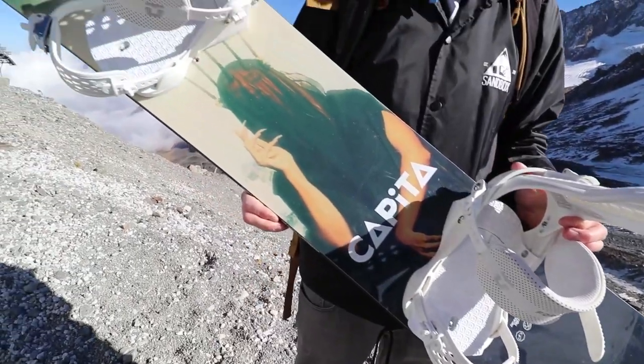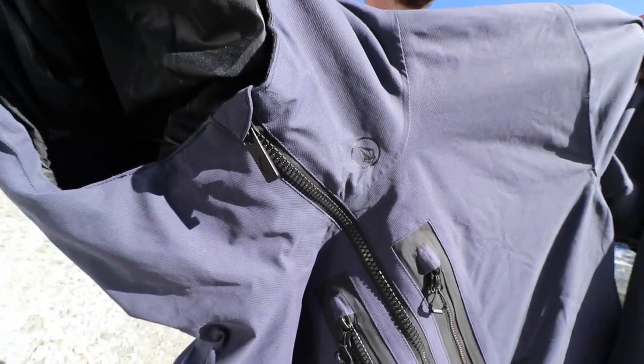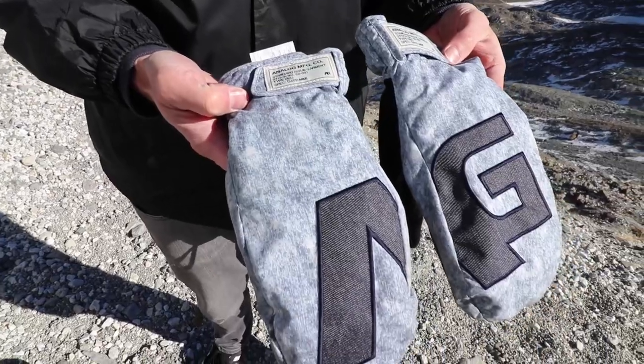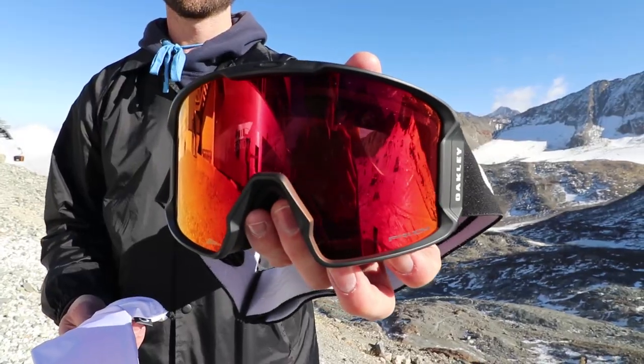What's up guys, Kevin here. I'm on this Dubai glacier in Austria. I want to talk to you guys about my 2019 gear collection. I've been putting a lot of time and effort to put this gear collection together, and I'm really stoked to share it with you guys. Each year I'm trying to step up the gear and put together the best possible list. So let's get into it.